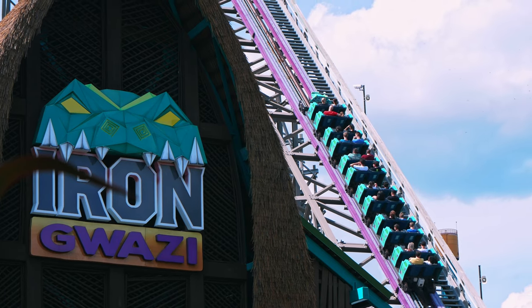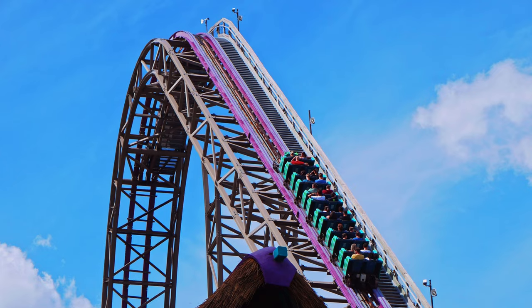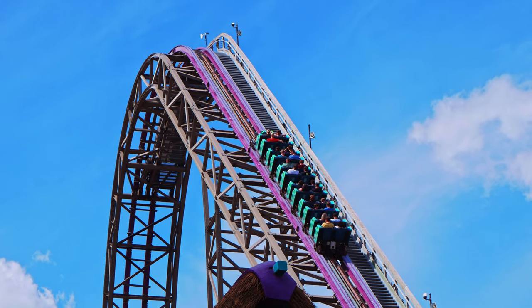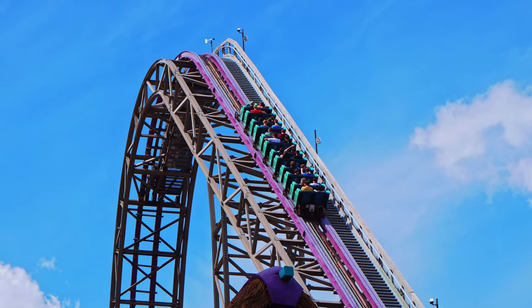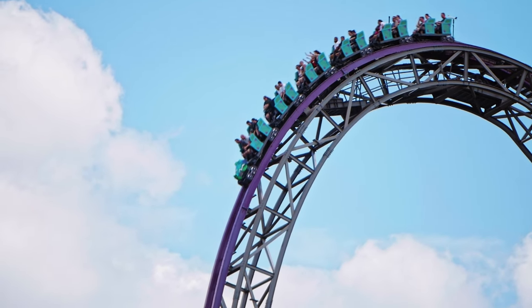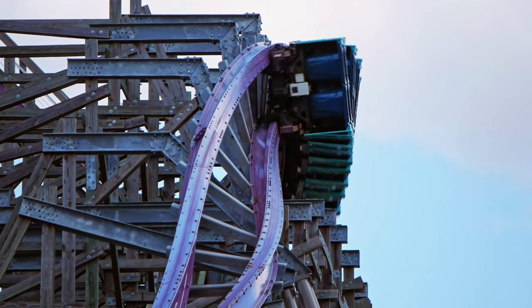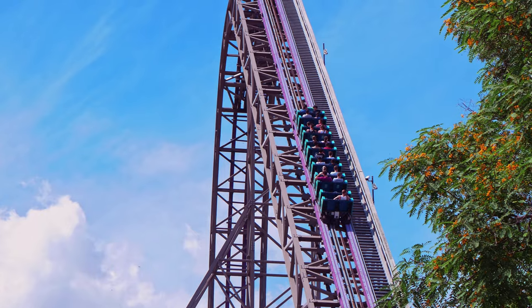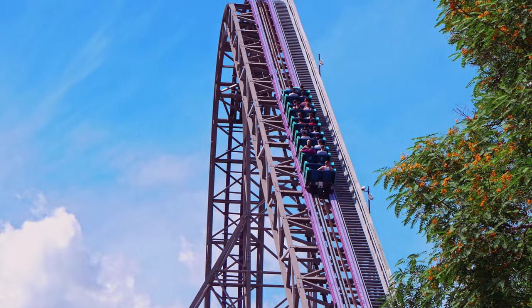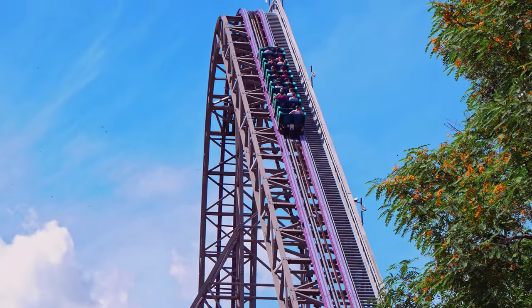Iron Gwazi, Busch Gardens Tampa's newest roller coaster, is widely considered the best roller coaster in the world. The hype for this ride was endless, and I finally decided to arrange another trip to Florida. After years of waiting, the ride was more than worth it. But did this record-breaking hybrid coaster surpass my expectations? Find out in this video if Iron Gwazi is my new number one or if it fell short to steal Vengeance.